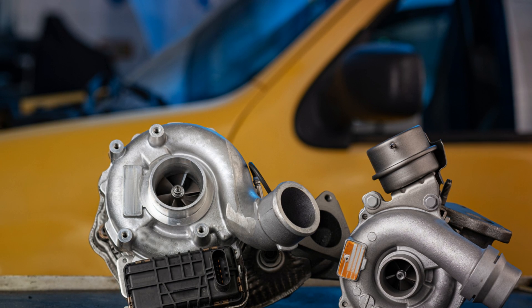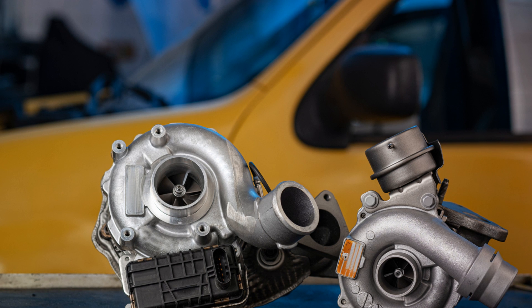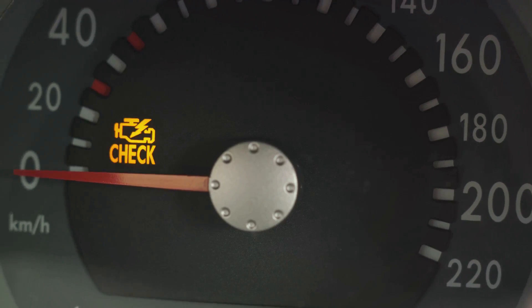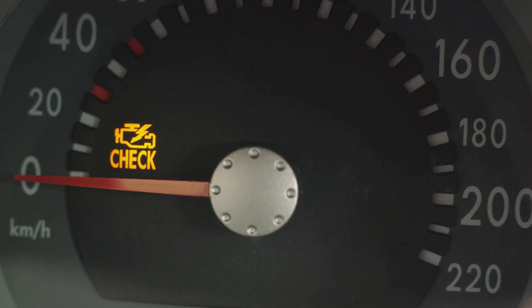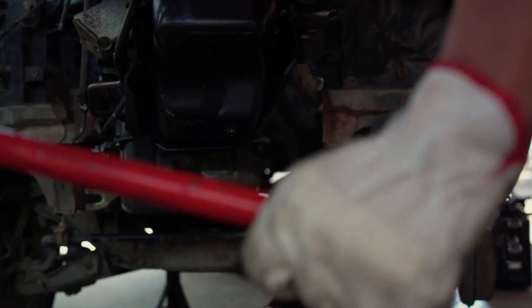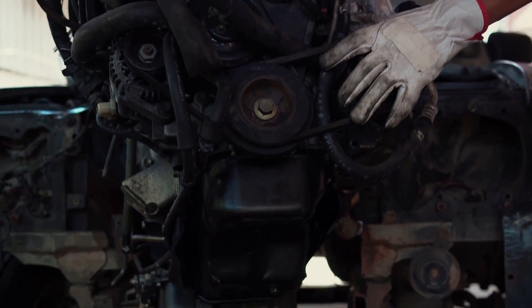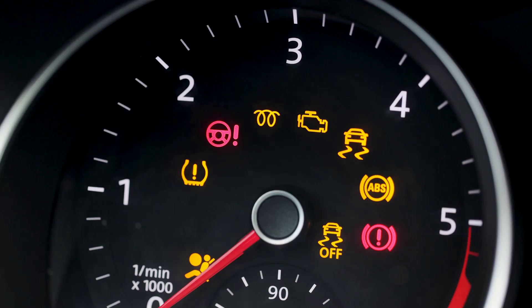We've underscored that low engine power, blue exhaust smoke, a distinct turbo whistle, a burning oil odor, a lit check engine light, poor fuel economy, and oil leaks are all symptoms of a potentially failing turbocharger. But remember, prevention is better than cure. Regular maintenance and proper operation are the keys to a turbocharger's longevity. Don't push your engine beyond its limits.